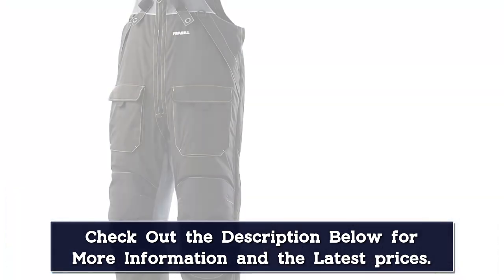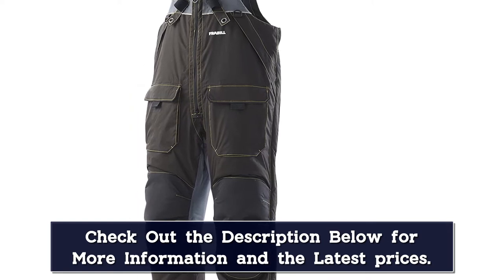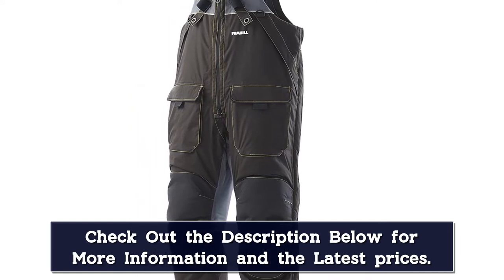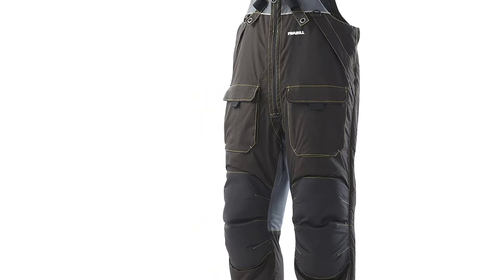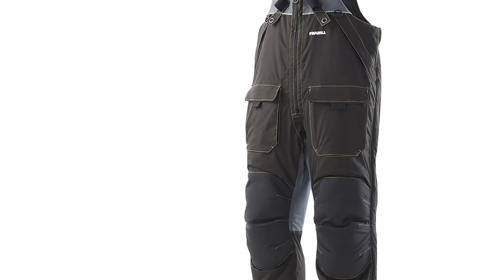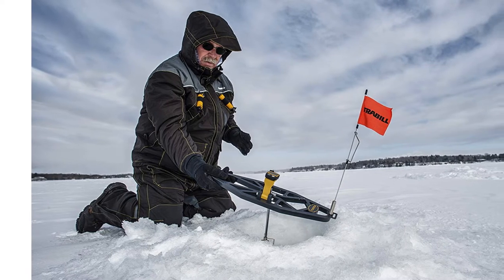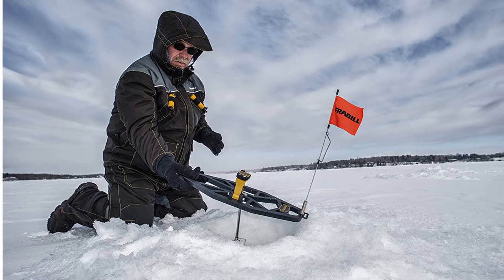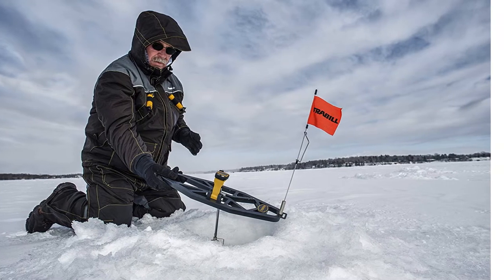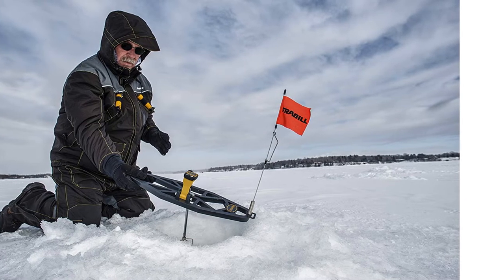Several D-rings for additional external tool attachment are also included. A wide sizing selection conveniently accommodates every shape and size of angler, while adjustable suspenders, inseam, and hook-and-loop bottom cuffs enable a precisely personalized fit. Stryker has also engineered the Hardwater Bibs with SuraFlow technology that can keep an average person afloat for up to two hours as an added safety measure in the event of a breakthrough — a pivotal feature that should absolutely be considered when making your bib selection.